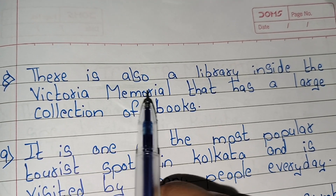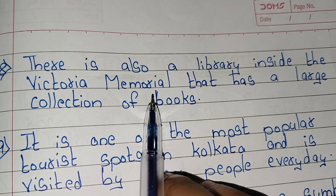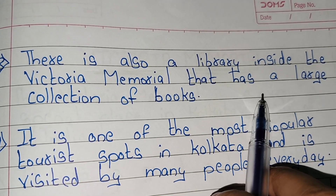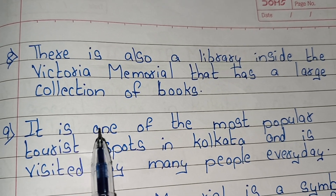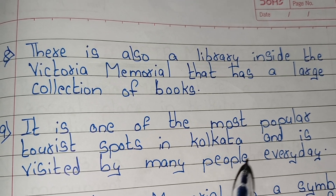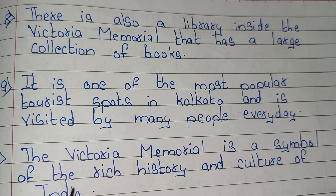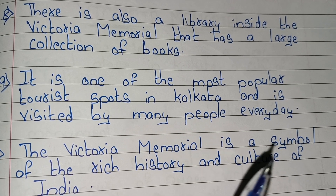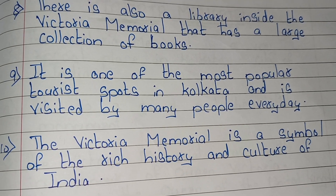There is also a library inside the Victoria Memorial that has a large collection of books. It is one of the most popular tourist spots in Kolkata and is visited by many people every day. The Victoria Memorial is a symbol of the rich history and culture of India.